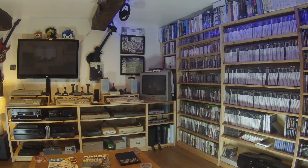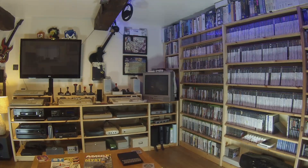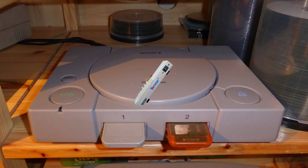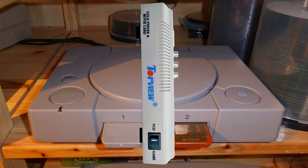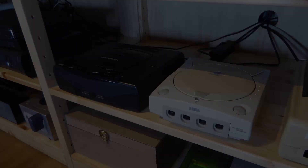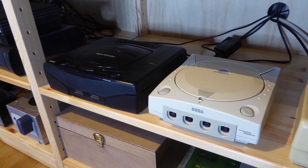With my console collection I try to stick with disk-based consoles, mainly because cartridges just take up too much space. I have two original PlayStations with a VCD movie card, and both of the PlayStations have been modified. The PlayStation was my first disk-based console. I also have a Sega Saturn and a Sega Dreamcast, neither of which have been modded in any way.